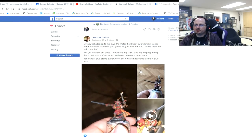Leonard — newest addition to his D&D party, Victor the Bloody. Not yet finished but close. He'd like some feedback and any help regarding the flame on top of his crossbow. And he will paint the ring around the base black — good.